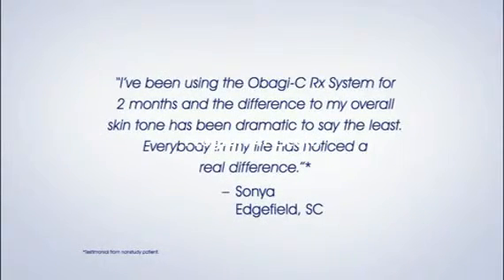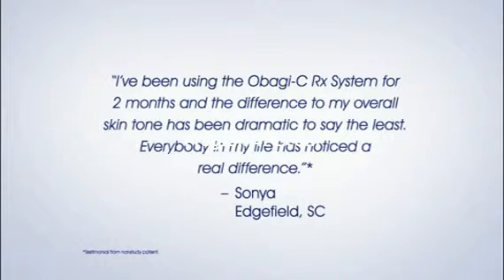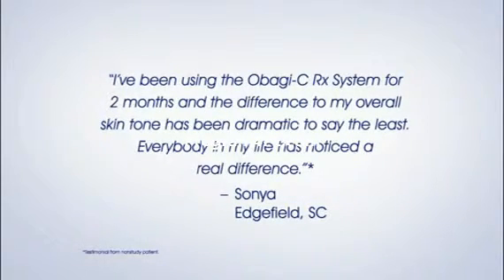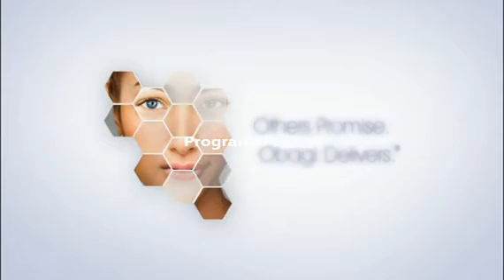Here's what Sonia in Edgefield, South Carolina told us about Obagi CRX: 'I've been using the Obagi CRX System for two months, and the difference to my overall skin tone has been dramatic to say the least. Everybody in my life has noticed a real difference.' Ask your physician if the Obagi CRX System is right for you.